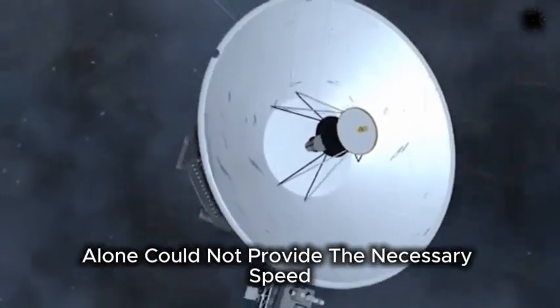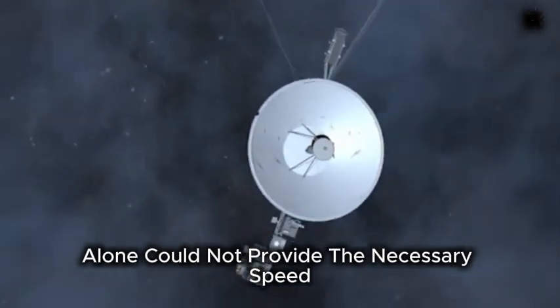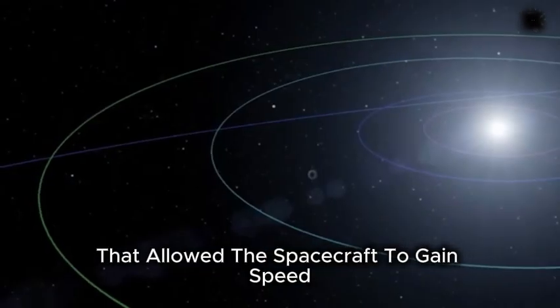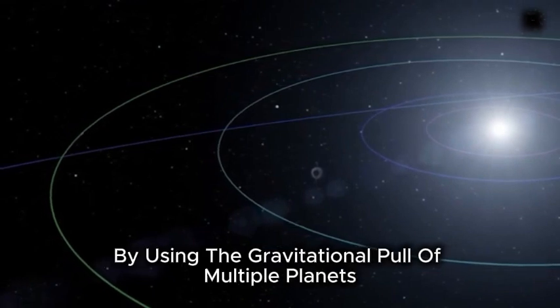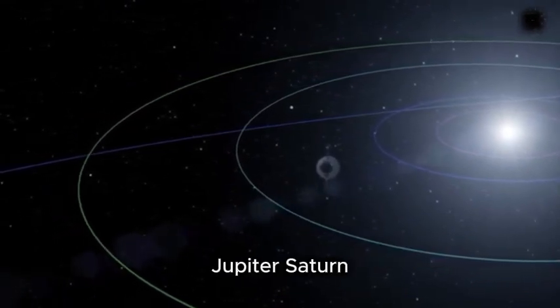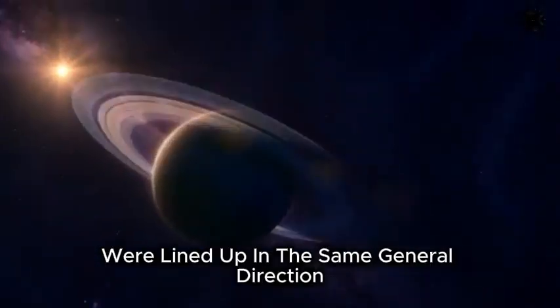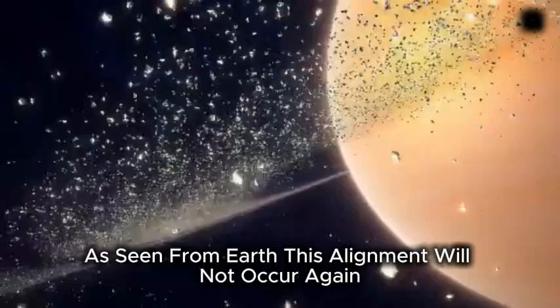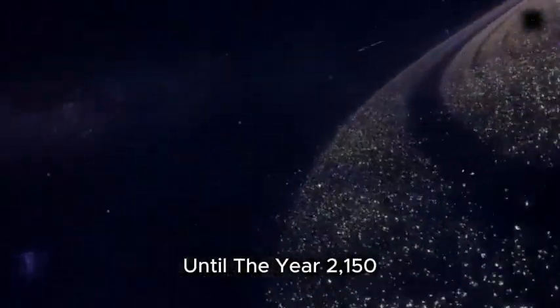Rocket engines alone could not provide the necessary speed, so mission planners chose a rare planetary alignment that allowed the spacecraft to gain speed by using the gravitational pull of multiple planets. Jupiter, Saturn, Uranus, and Neptune were lined up in the same general direction as seen from Earth. This alignment will not occur again until the year 2150.